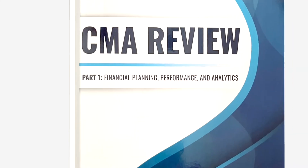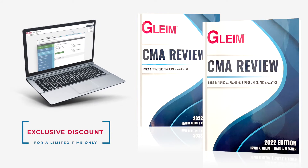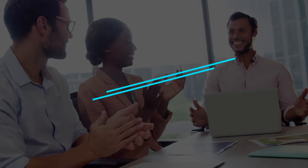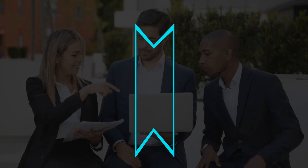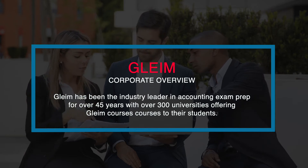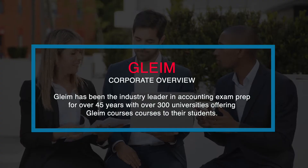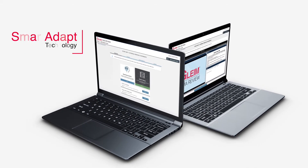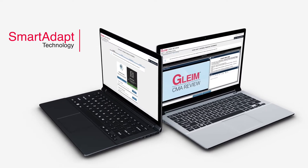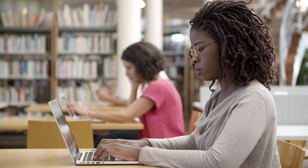For a limited time, IPassTheCMAExam is offering an exclusive discount on the Gleim CMA prep materials and online course reviewed in this video. Stay tuned for more details, or click the link in the video description below. Gleim has been the industry leader in accounting exam prep for over 45 years, with over 300 universities offering Gleim courses to their students. Gleim has a proven track record of success, award-winning support, and an access-until-you-pass guarantee. Gleim's online course features smart ADAPT technology, an algorithm built to personalize the course for each student individually to strengthen your knowledge base and prepare you to pass the CMA exam.